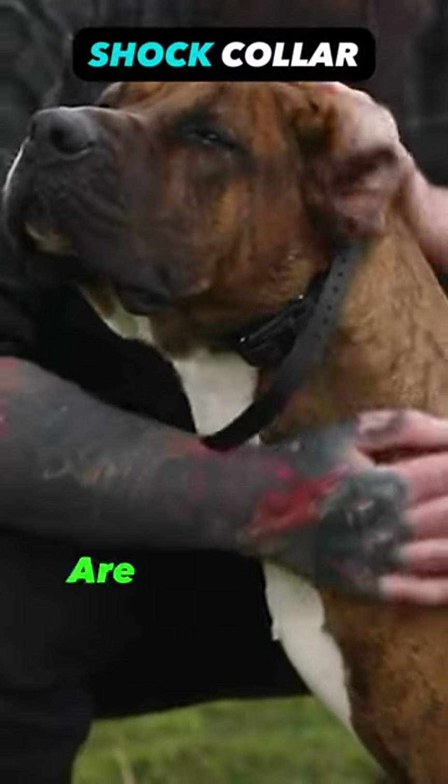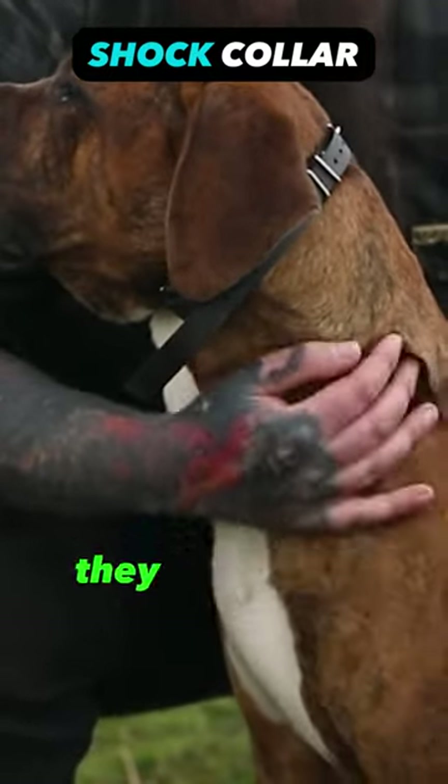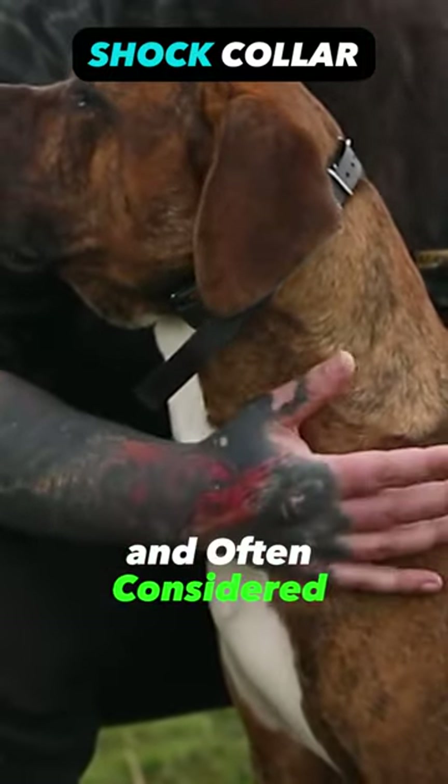Shock collar — these collars are designed to deliver an electric shock to a dog when a remote control is activated. They are highly controversial and often considered inhumane.